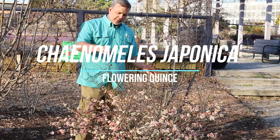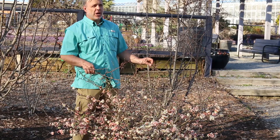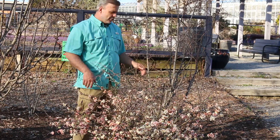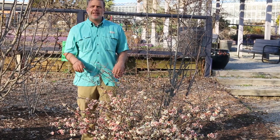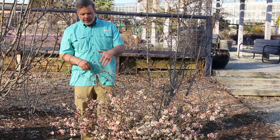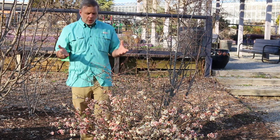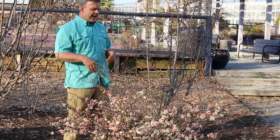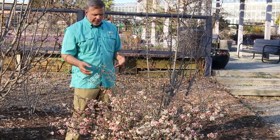Hey everyone, plant gang. Look at this — Chaenomeles japonica, or Chaenomeles. There are a couple different ways you could probably pronounce it, and everybody will be excited that you said the scientific name out loud. Here is the quince, the flowering quince. This is used all throughout the United States in shrub borders as a spring flowering shrub.